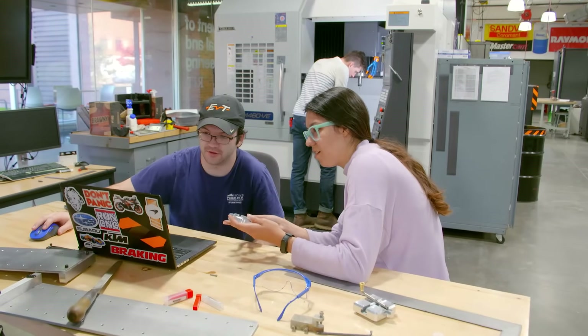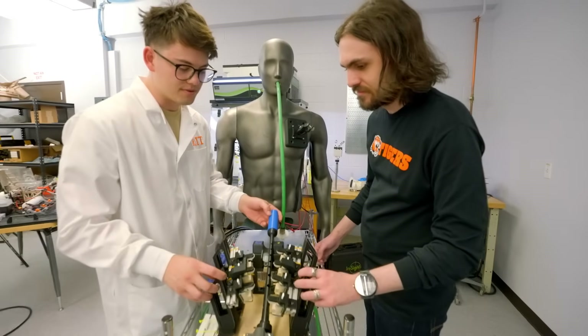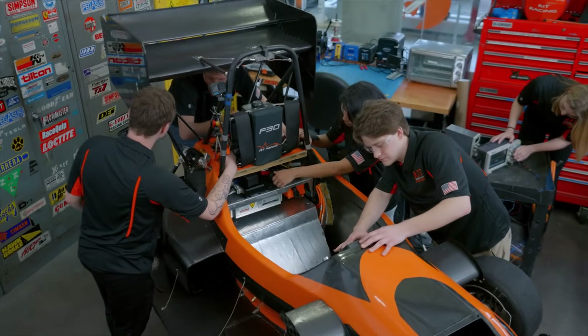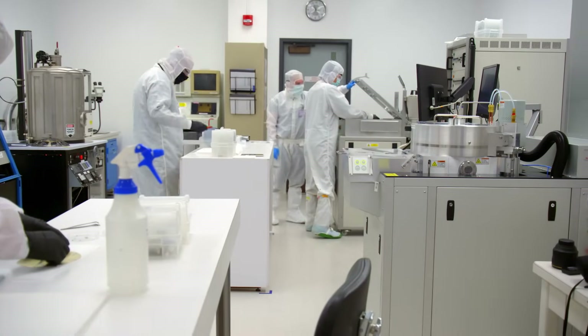Our next stop is the Kate Gleeson College of Engineering, which includes labs for machine tools, manufacturing, robotics, and so much more. It also has spaces for students and performance teams to work together. The Center for Micro-Electronic Engineering is based in this college too.